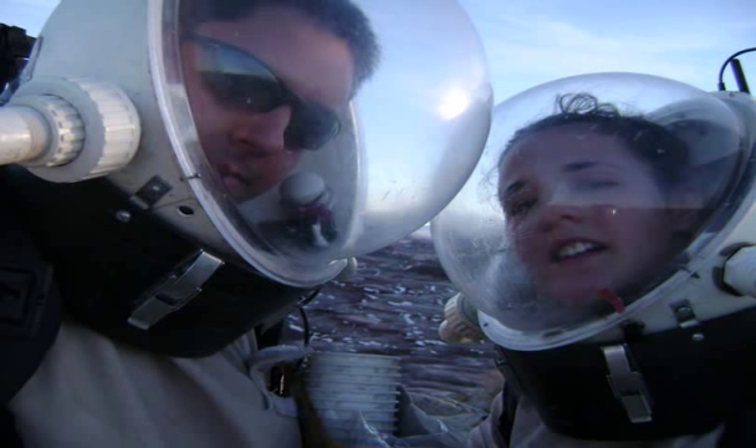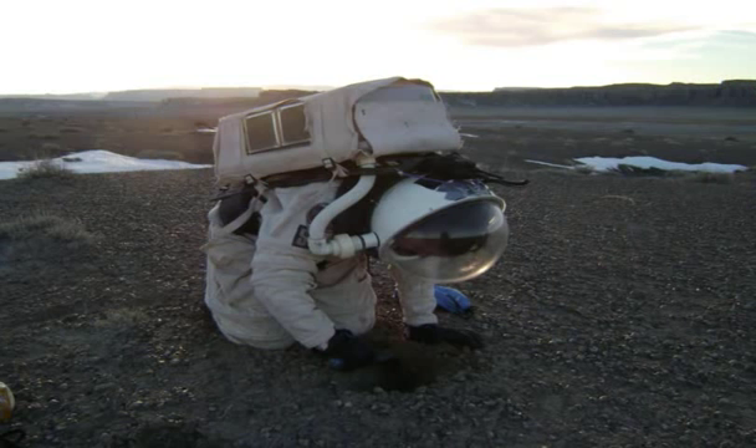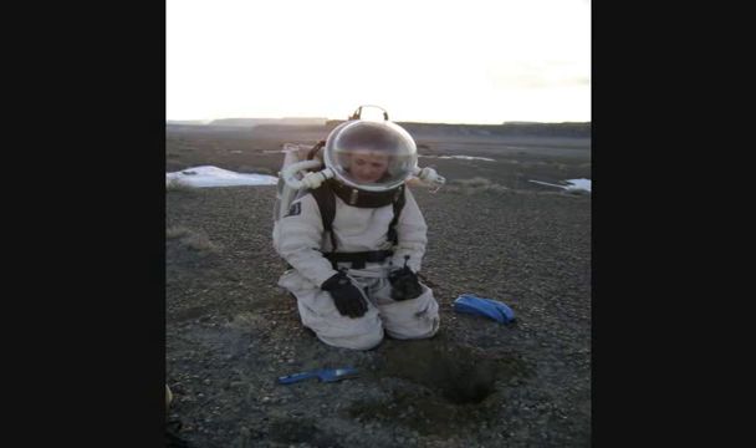We made it up to the top of the Habb Ridgeline. It's a difficult climb with the EVA suits on, but we managed. Once at the top, we spent most of our time looking for sites to plant the dust collectors and digging a hole so that they wouldn't be blown around by the wind.